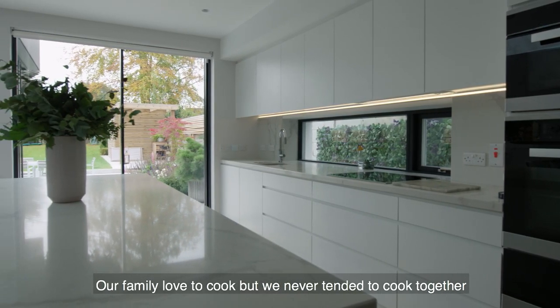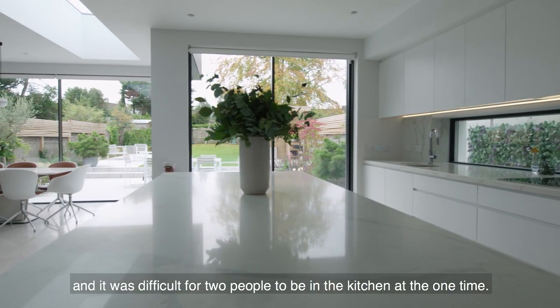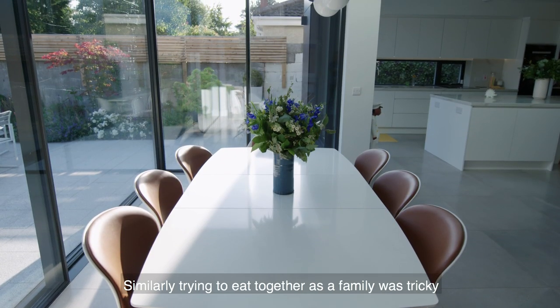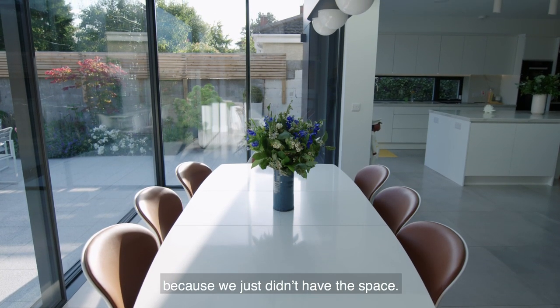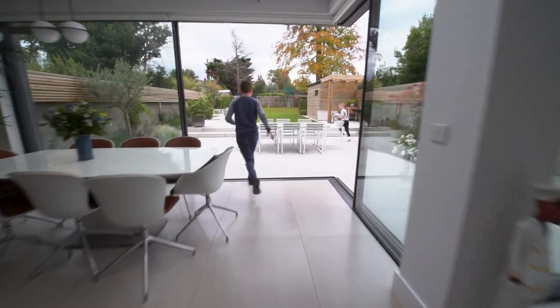Our family loved to cook but we never tended to cook together because there wasn't enough counter space and it was difficult for two people to be in the kitchen at the one time. Similarly, trying to eat together as a family was tricky because we just didn't have the space, so in the evening time we tended to get split up as a family.